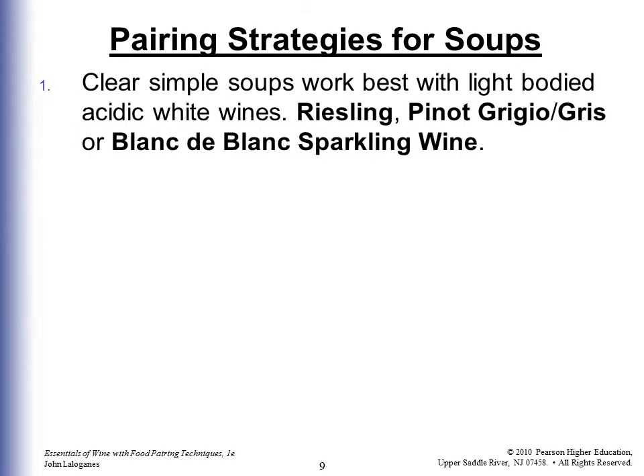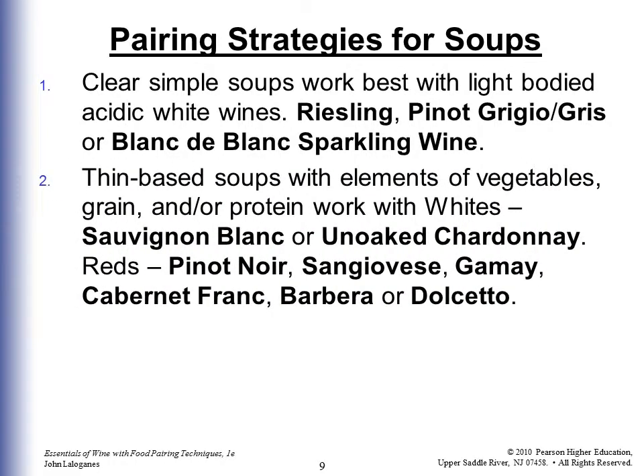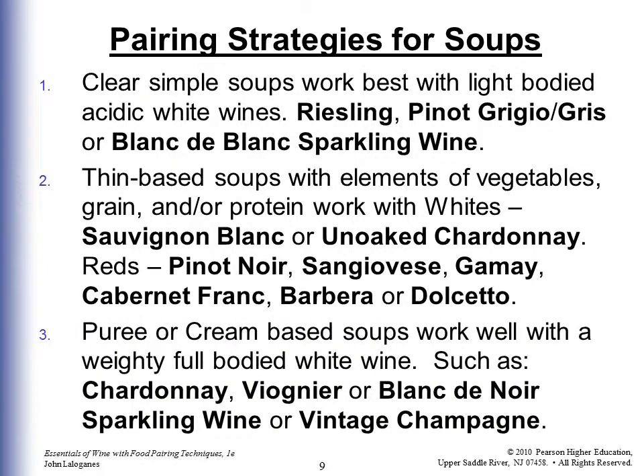For soup pairings: clear simple soups work best with light-bodied acidic white wines — Riesling, Pinot Grigio, Blanc de Blanc, or sparkling wine. Thin-based soups with vegetables, grain, or protein work with Sauvignon Blanc, unoaked Chardonnay, or light reds like Pinot Noir, Sangiovese, Gamay, Cabernet Franc, Barbera, and Dolcetto. Purée or cream-based soups work well with full-bodied whites like Chardonnay, Viognier, Blanc de Noir, sparkling wine, or vintage champagne.